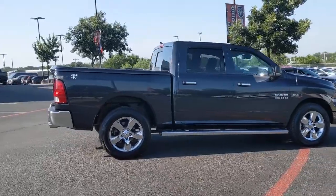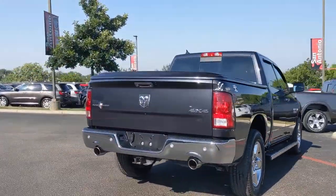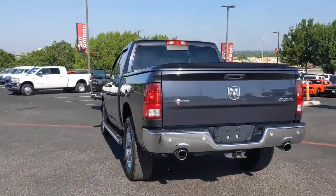These are just some of the great options this vehicle comes with: fog lamps, electronic stability control, leather-wrapped steering wheel, aluminum wheels.